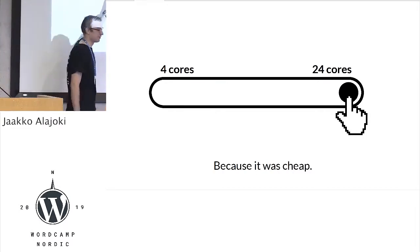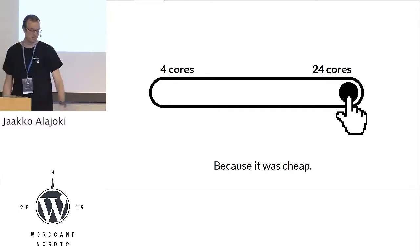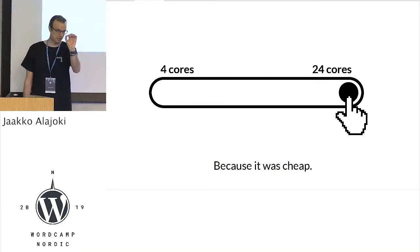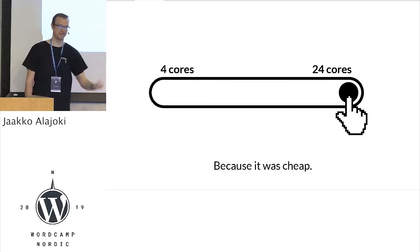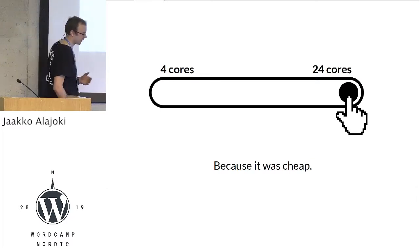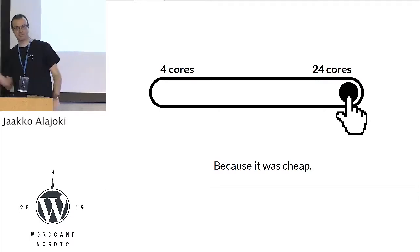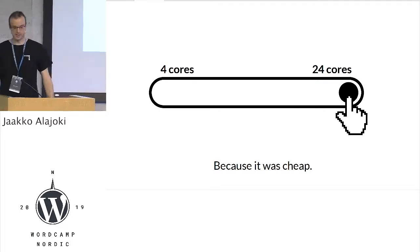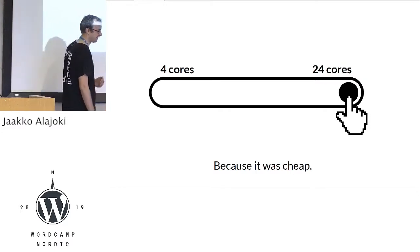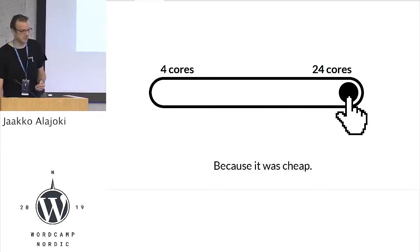From four cores to 24 cores — because it was so cheap, so easy. A few minutes: four to 24. Right now we have unlimited resources in our hands. If we need to scale, we just scale — more CPUs, more memory, no worries. There's no financial penalty for scaling. There is some, but there's supposed to be more.